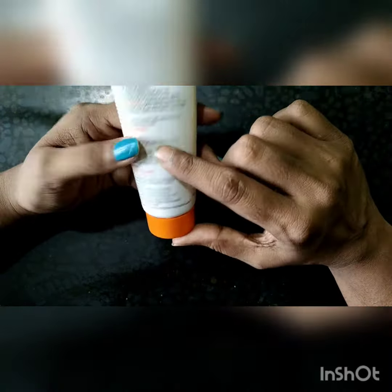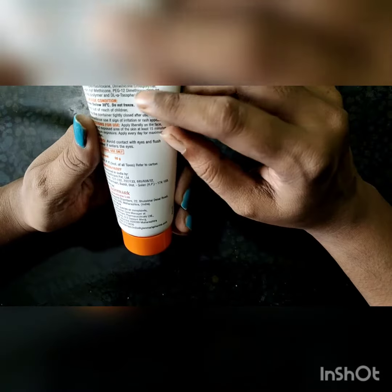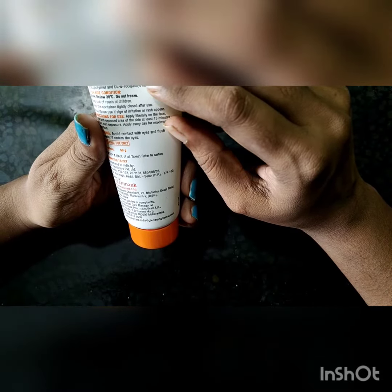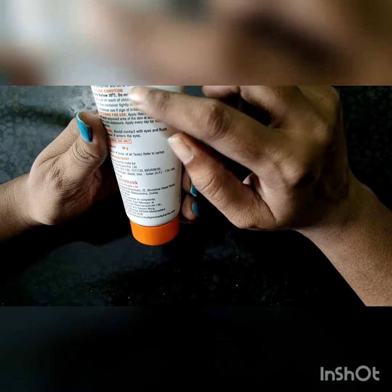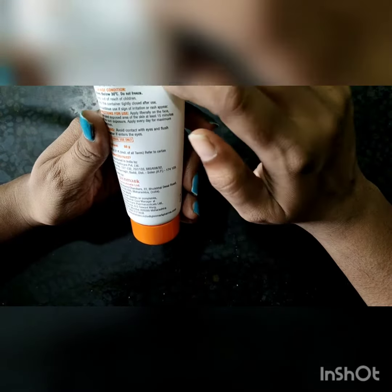For the ingredients, the majority is Zinc Oxide. There are other ingredients like Alkyl Benzoate, but the predominant one is Zinc Oxide.